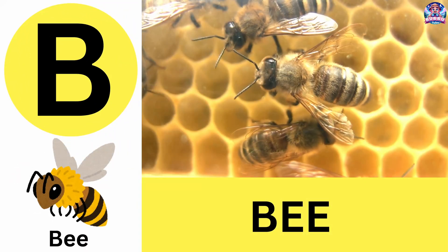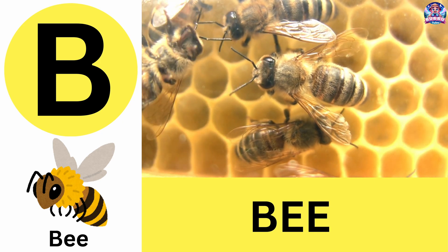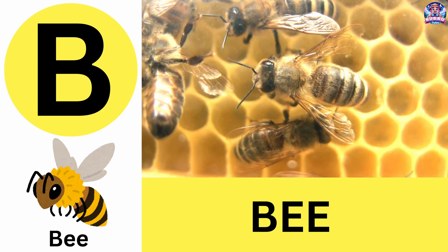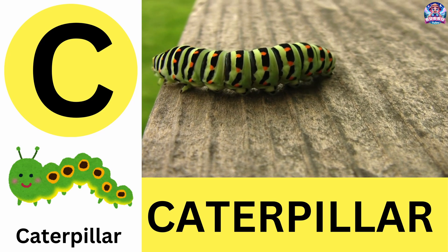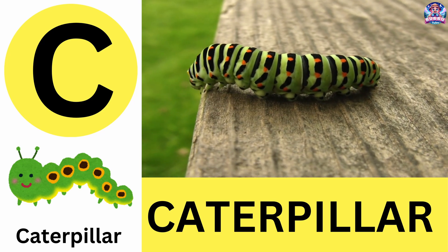B. B is for bee. Bees are buzzing pollinators that make delicious honey. B is for bee. C. C is for caterpillar. Caterpillars turn into butterflies through metamorphosis. C is for caterpillar.